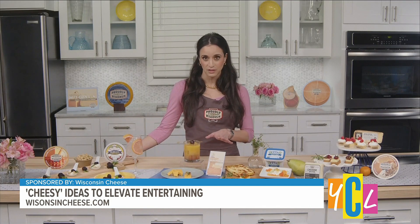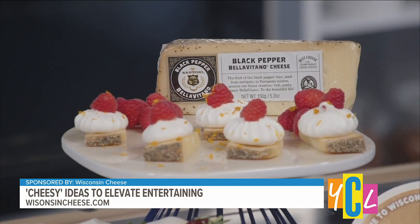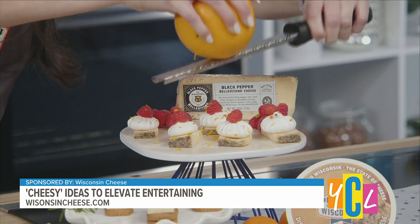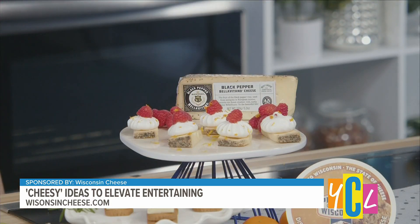For a sweet treat — because cheese and sweet definitely go together — I love the Sartori Black Pepper BellaVitano. I love taking a slice of this buttery-textured finished cheese, putting it with some meringue, raspberry on top, and microplaning a little bit of orange dust just for another pop.